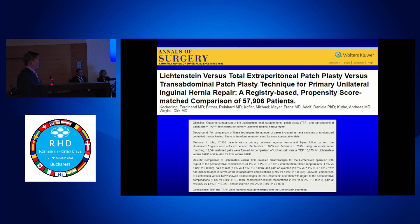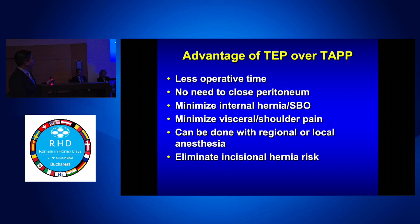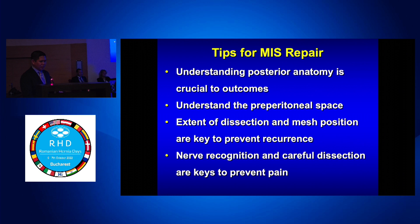Comparing TAPP and TEP, the data shows minimal differences — they're both great. Advantages of TEP over TAPP include less operative time, no need to close the peritoneum, and no risk of incisional hernias. Tips for MIS: understand posterior anatomy, understand the preperitoneal space, know the extent of your dissection, and always think about your nerves. Thank you.